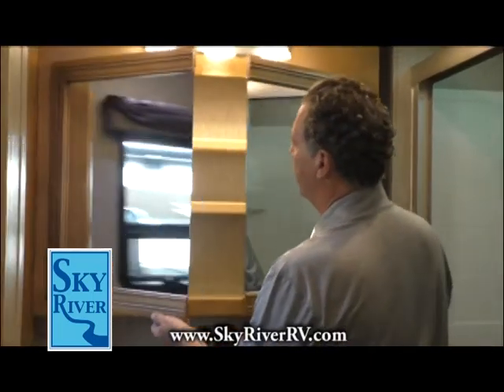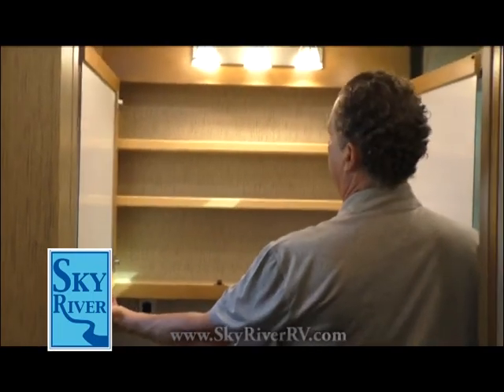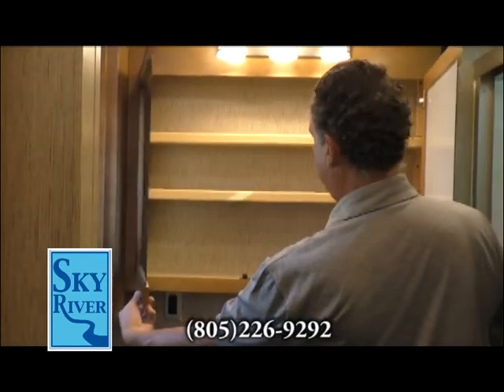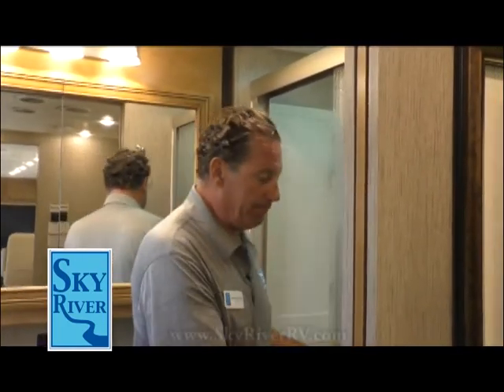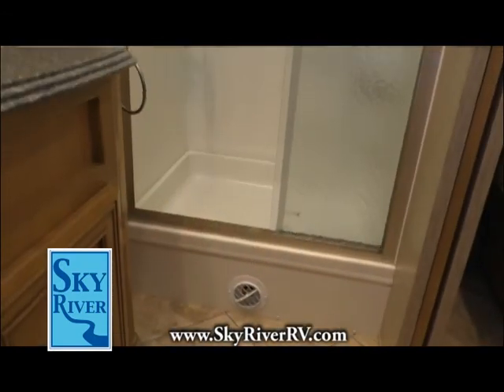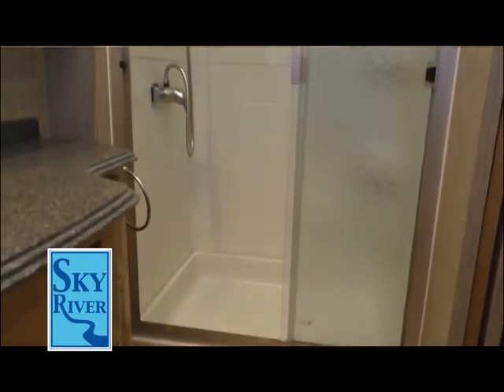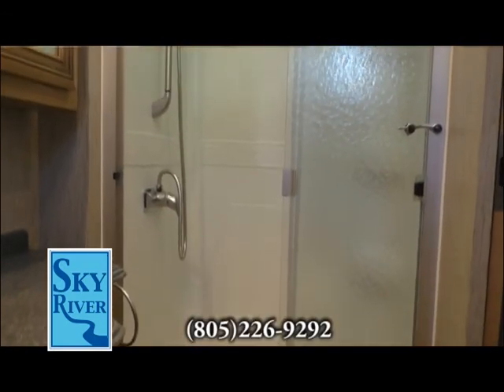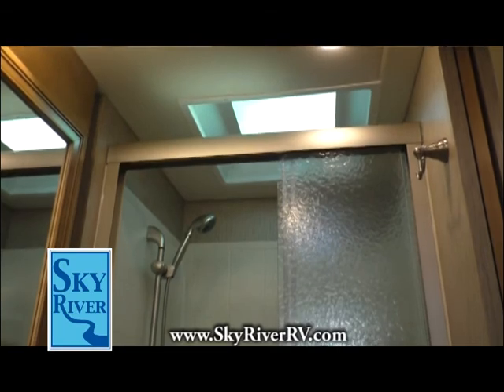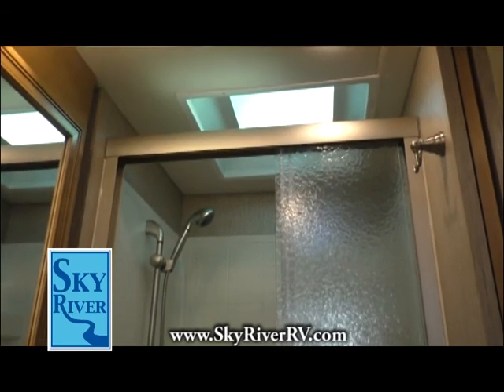Look at this medicine cabinet — about three times the size of a typical home one. Large shower with sliding glass doors — actual glass, not plastic. There's a hanging hook inside, and it's as big as a residential shower. It also has a skylight above for natural light while you're cleaning up.